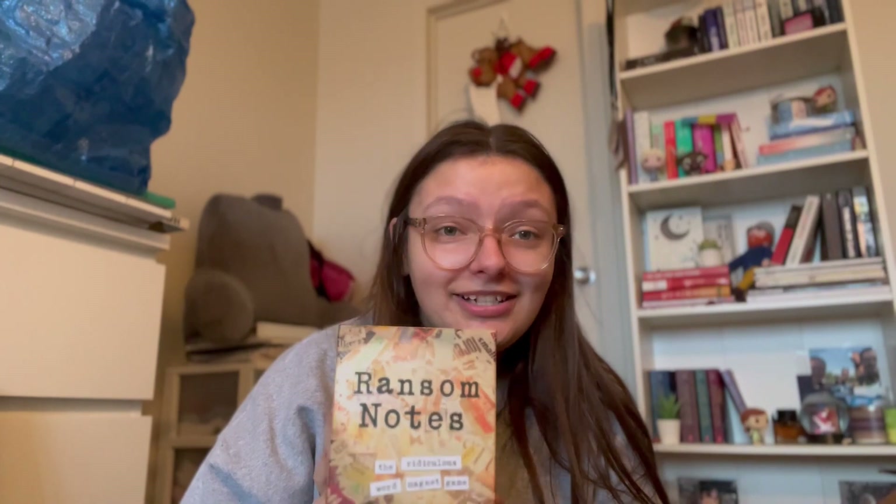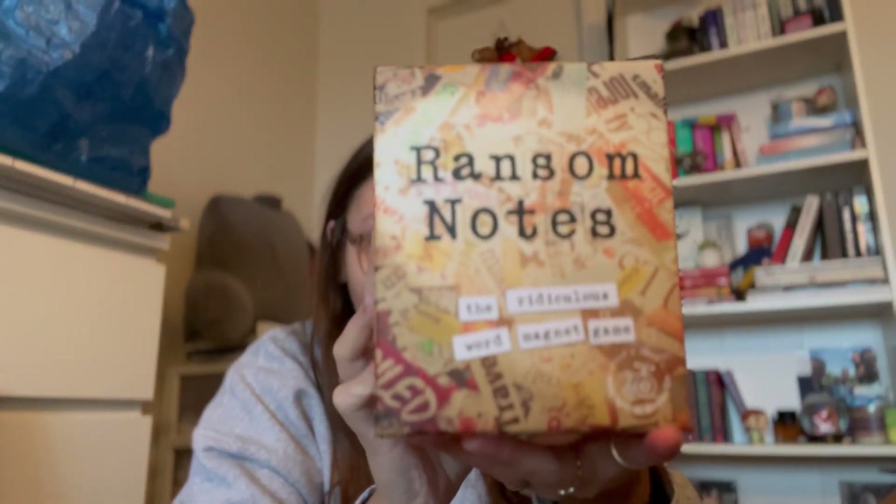Now we are moving on to what I got for Christmas underneath the Christmas tree. I got this game from my auntie — it is called Ransom Notes. It's a game where you put magnets on a board and you have to make a sentence. It was really fun. We played it on Christmas, that is why it is open.